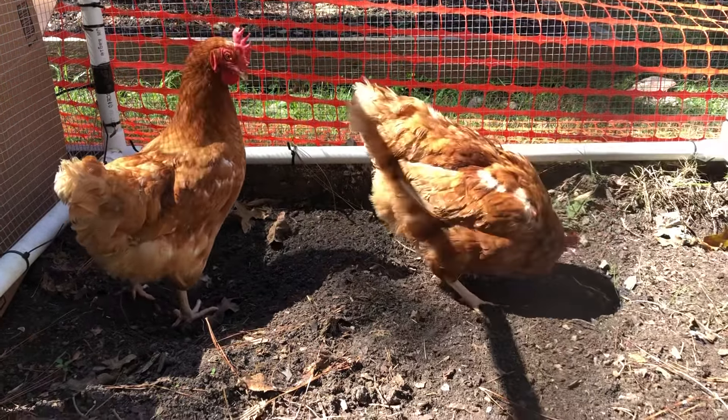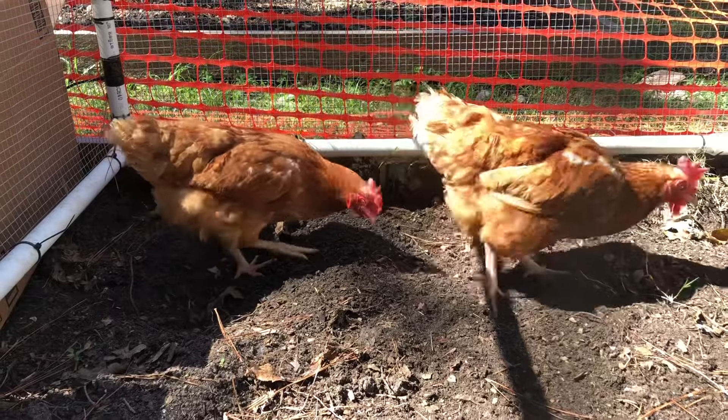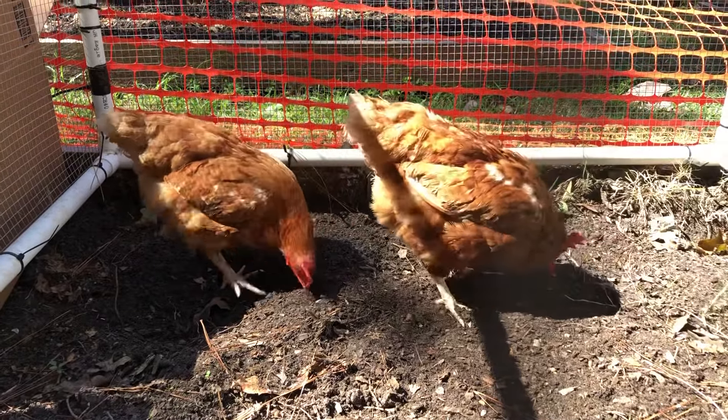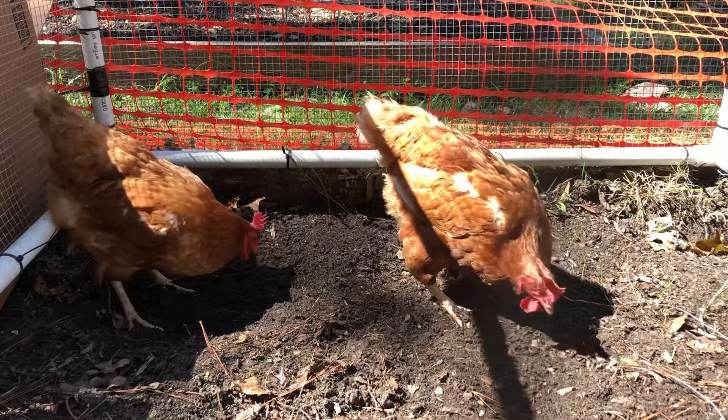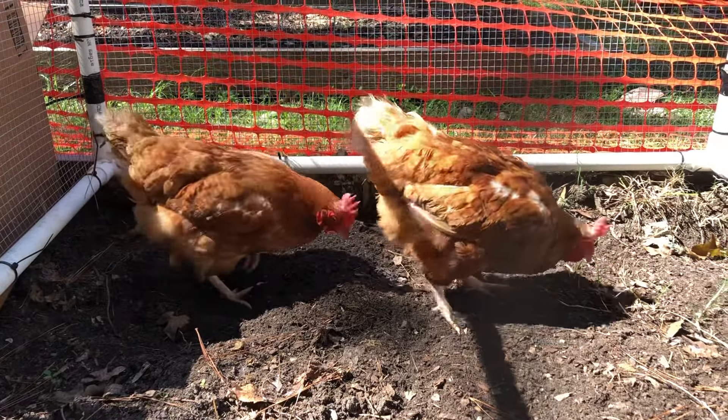You guys having a field trip? So with the weather as cool as it has been for the last day or so, we decided to put two of our red chickens to work. They're in a garden bed that needs to be turned up.